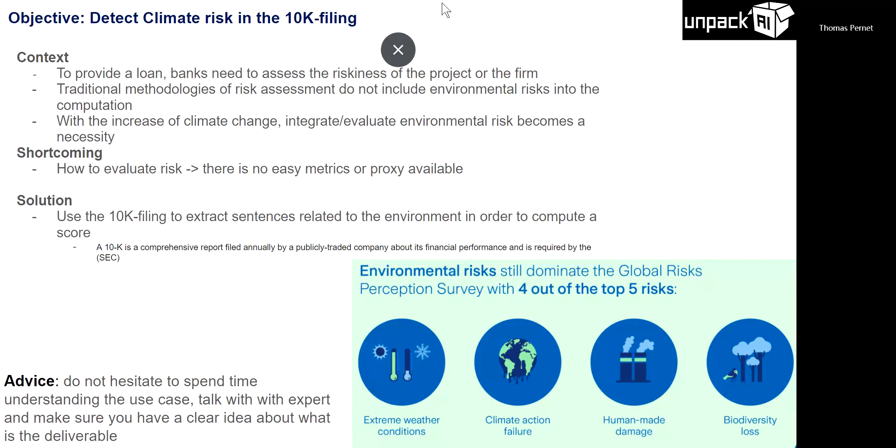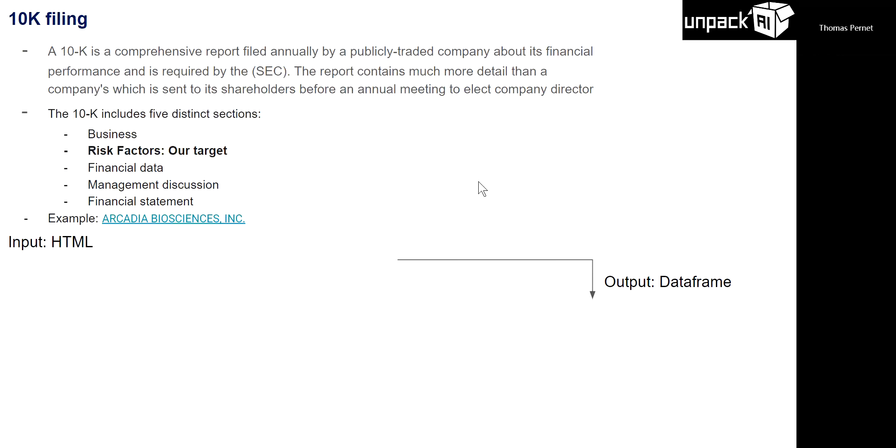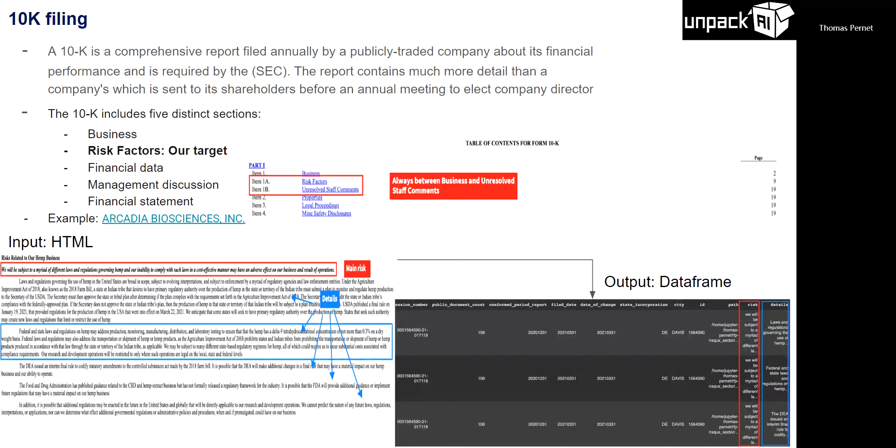A 10K report is filed by every large company. If you go to the SEC website — the Securities Exchange Commission — you have Alphabet, Microsoft, Amazon all with their own 10K reports. Within the 10K there is a specific risk factor section, which is our target. This section can be five to twenty pages long. Companies summarize main risks at the top, then provide a detailed paragraph for each, averaging about 50 risks per report.